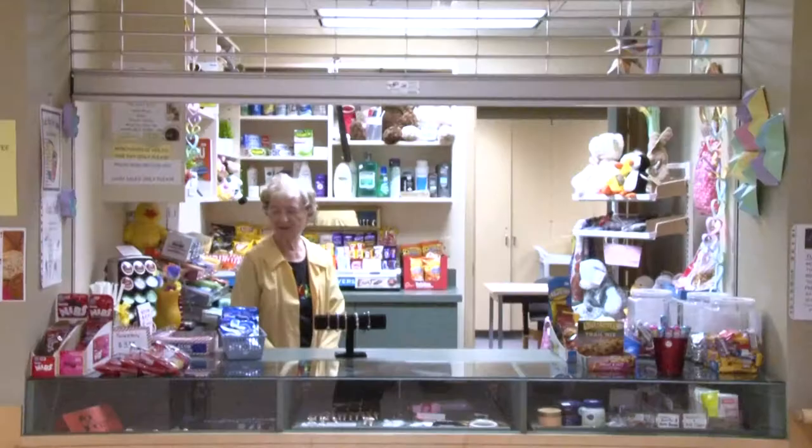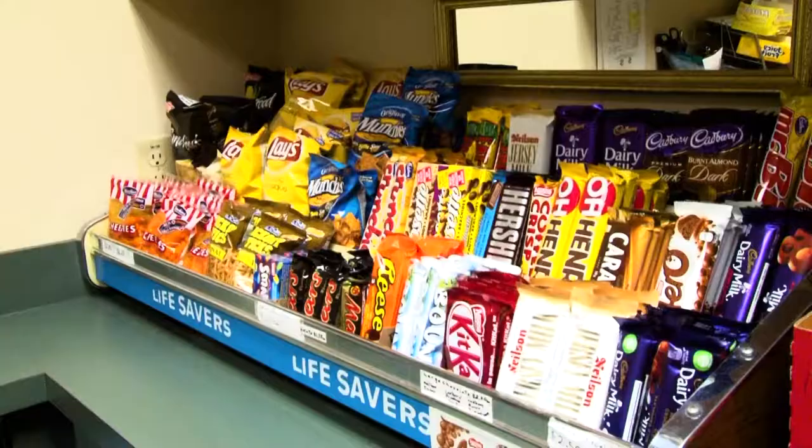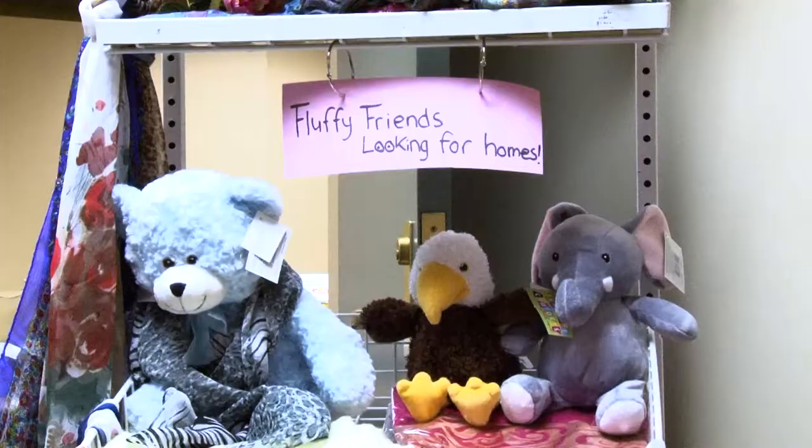Whatever floor you're staying on, Norwood has common services available to everyone. They are located here on the first floor of the AMP building. At our tuck shop, you can purchase toiletries, treats, and some gifts.